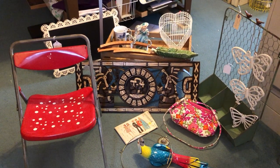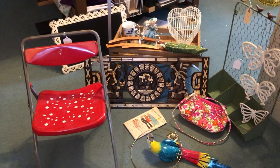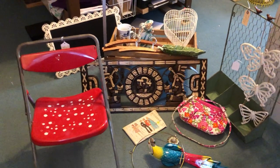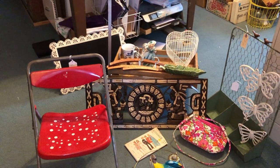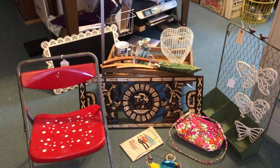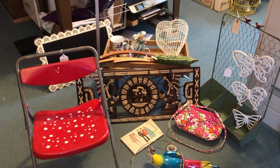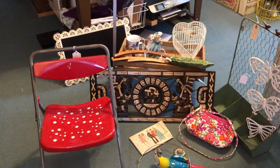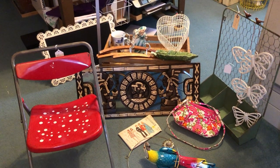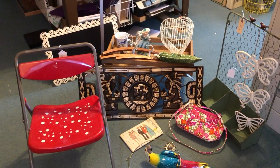Hi, this is Connie from 50 Gal Collectibles. Welcome to my channel. I sell on eBay, Etsy, and locally in my hometown at the Old Factory in Hummelstown. I wanted to show you today some of the things that I picked up that will be going to my booth in the Old Factory and some stuff that's going to be going online.